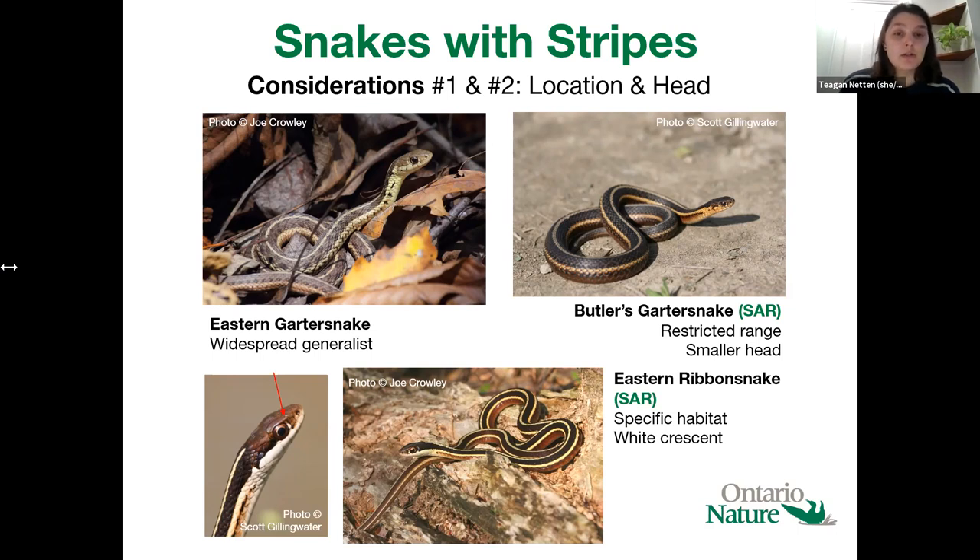For location: butler's garter snakes are really restricted in their range — they're only found in a few isolated areas of southwestern Ontario. Eastern ribbon snakes have a very specific habitat type — they'll always be found in wet habitats near water, so if you're in a very dry area and you see a striped snake, it's probably not an eastern ribbon snake. In terms of head characteristics: butler's garter snakes have smaller heads than the eastern garter snake, with the head a similar width to the body. Eastern ribbon snakes have a very distinct white crescent in front of the eye, which is always present in ribbon snakes and not present in either garter snake species.